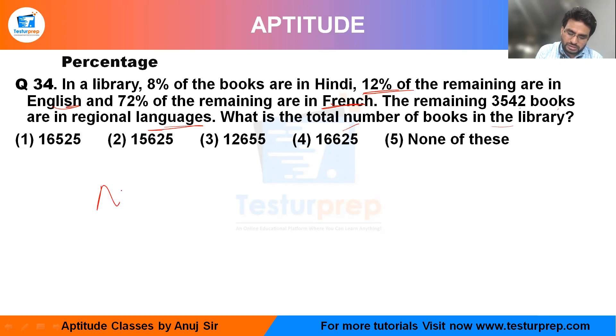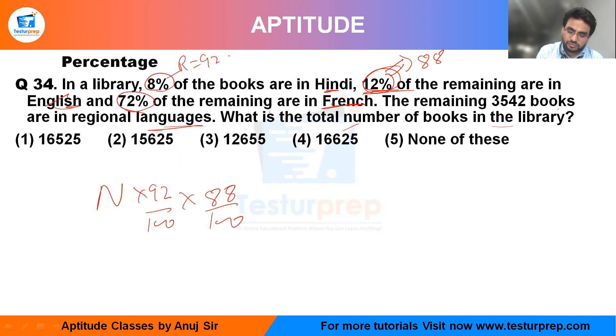Let me take the total number as N. First of all, 8% of the books are Hindi. The remaining books are 92%. After that, 12% of remaining are English, which means the remaining is 88%. After that, 72% of the remaining are in French, so the remaining books will be 28%.